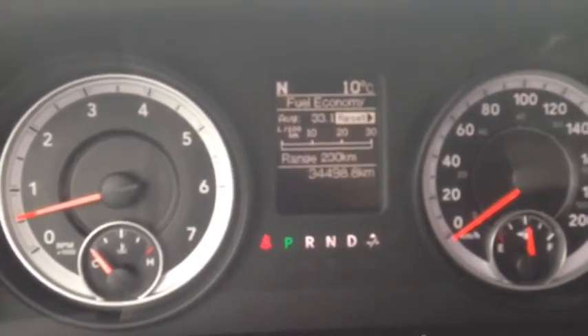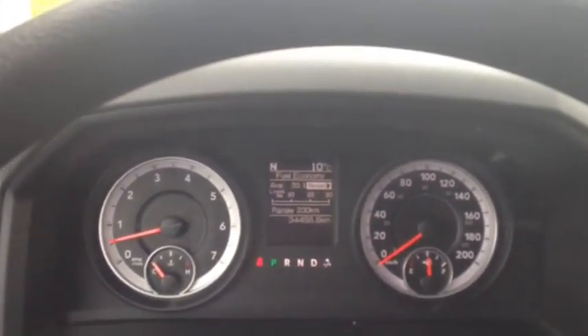Very, very low kilometers on this Ram right now — it's got 34,498 kilometers on it.